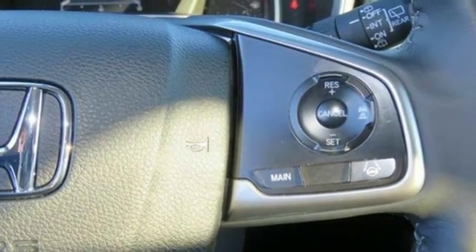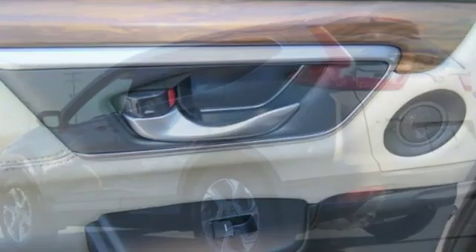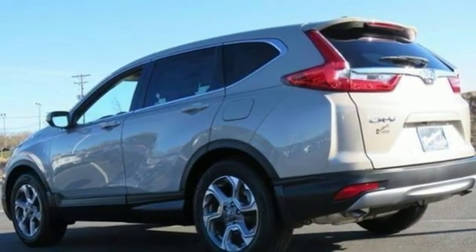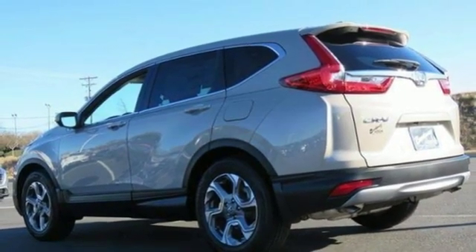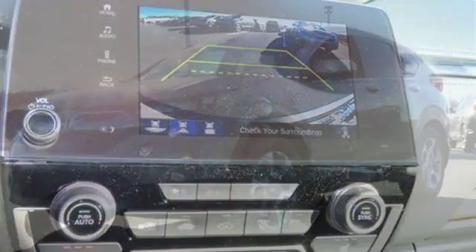Auto dimming rear view mirror, smartphone wireless charging, dual zone climate control, intercooled turbo inline 4-cylinder engine, power sliding and tilting sunroof, gas pressurized shocks, and power heated mirrors.